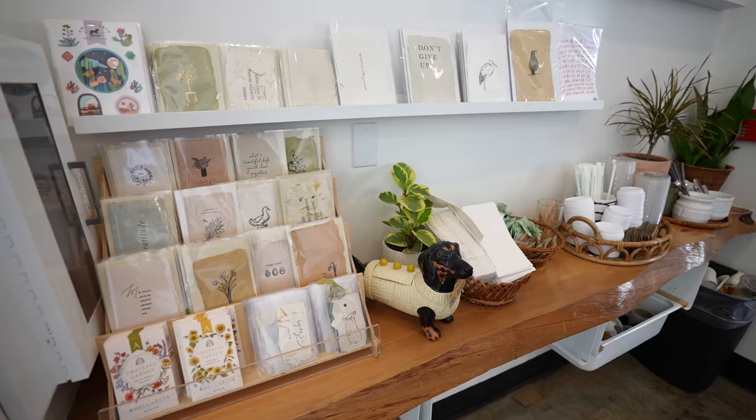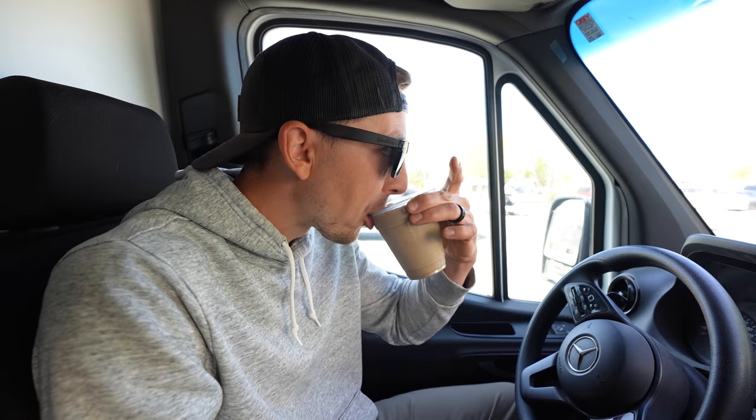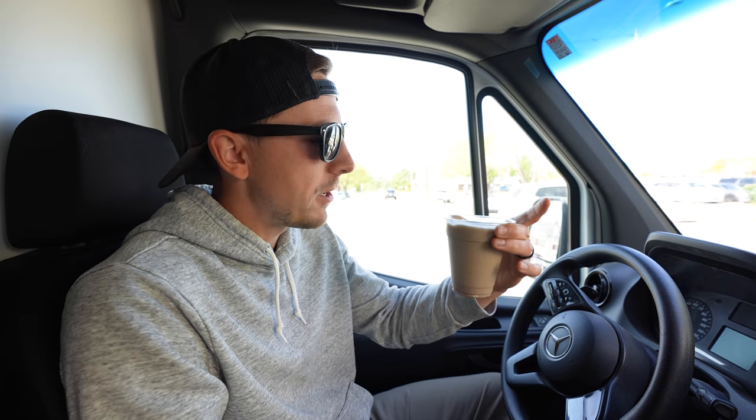We just made a quick pit stop at Evergreen Coffee, which is a beautiful coffee shop here in Redding. They have some neat items for sale in there, a boutique hotel upstairs, and we grabbed a couple of horchata granitas for the road. So much cinnamon in there — nice and icy on this warm day here in Redding.